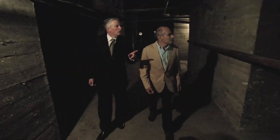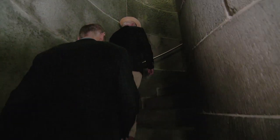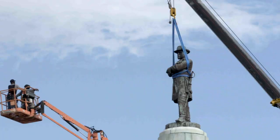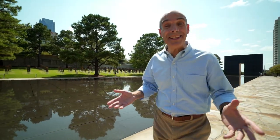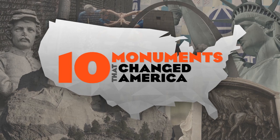We'll explore the basement of one monument and the attic of another. So why are there stairs inside the monument? Because there were no elevators, Jeffrey, in 1825. And we consider a type of monument that's touched off a heated debate. Find out which monuments made the list of ten monuments that changed America.